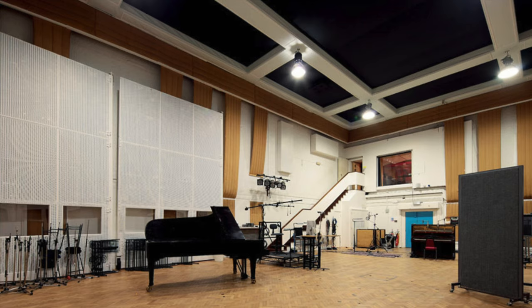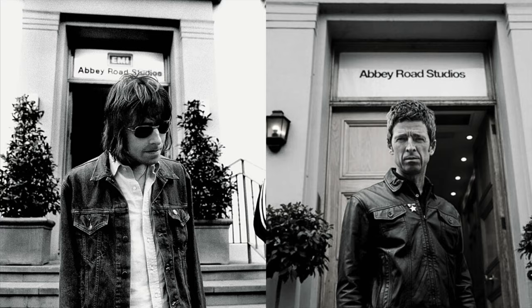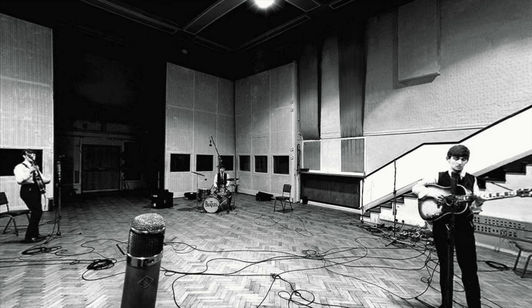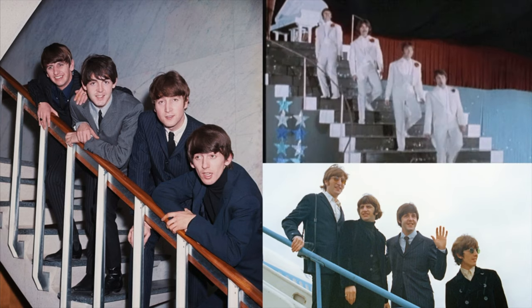Then we have Studio Two, where the Beatles recorded most of their music, and also artists like Pink Floyd, Oasis, Adele, Ed Sheeran, The 1975, and many more. This studio has two stories: the control room, which is where the producers are, is upstairs, and the live room, which is where the musicians are, is downstairs, which is not very practical because as a musician you need to keep going up and down the stairs.